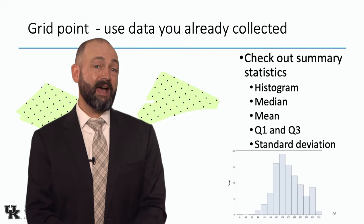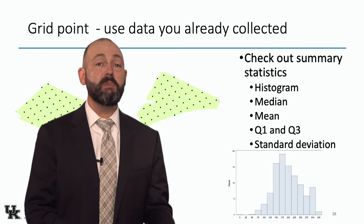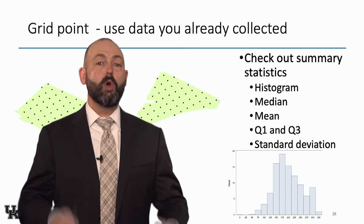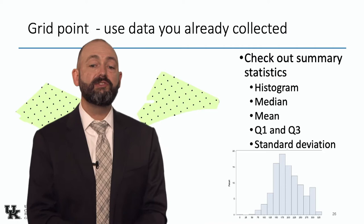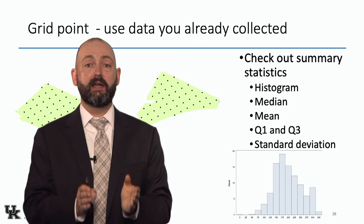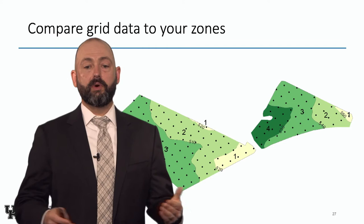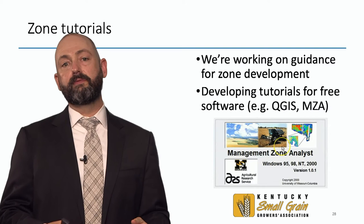You may already have grid data and now be transitioning to zones. I recommend checking your summary statistics: do a histogram, look at the median soil test value by zone, look at the quartiles, and look at the range where most samples fell within that zone. Take your grid data, clip it by zone, and look at these summary statistics to say: how does this zone behave? How variable is it? That grid data can help you interpret your zones.